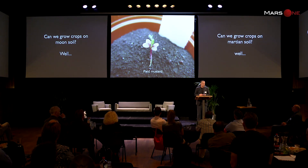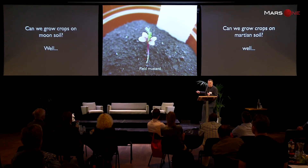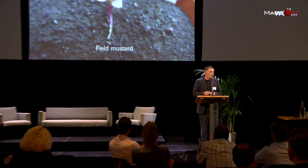I don't only look at Mars — I also look at the Moon. Is it possible to grow plants on the Moon? This was the only plant that flowered on the Moon soil: field mustard, a wild plant. You can see something that looks like a flower, but the day after I took this photo it died. So it's much more difficult to grow crops on Moon soil. For a scientist, of course, that's much more interesting because it's a real challenge.